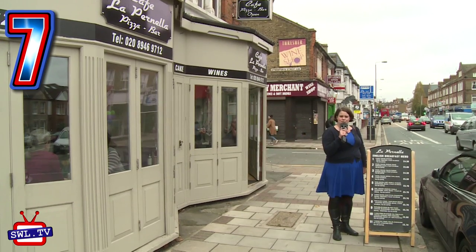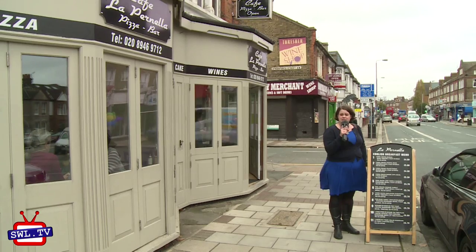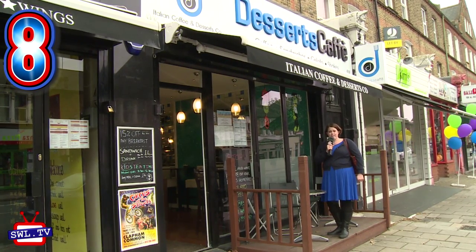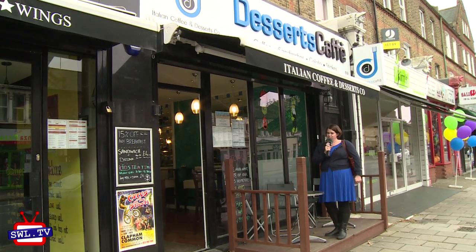Number 7: I'm now down by Steerforth Street outside La Panella, a traditional Italian cafe that serves pizza, pasta and a whole lot more. Number 8: Desserts Cafe — a family-run business, great for that naughty little treat, but they also serve savoury food.